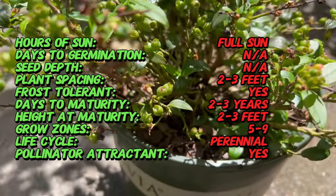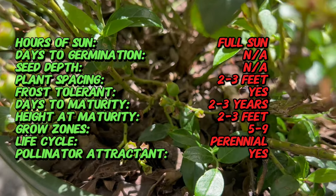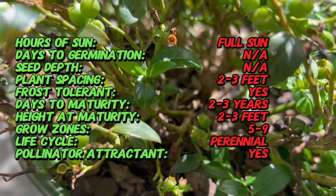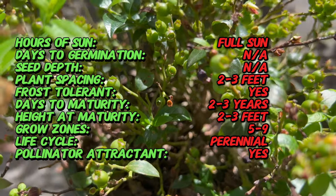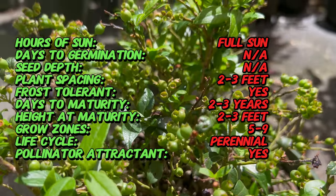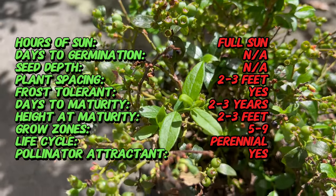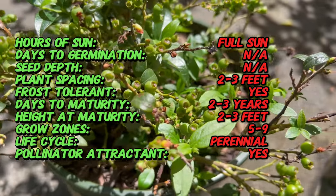Unlike traditional blueberry varieties which can grow several feet tall, Bountiful Baby reaches a maximum height of 18 to 24 inches, making it ideal for small space gardening and container cultivation. Despite its compact size, Bountiful Baby produces an abundance of medium-sized, sweet-tasting berries that ripen in mid-summer. Its glossy green foliage turns shades of red and orange in the fall, adding a splash of color to the landscape.